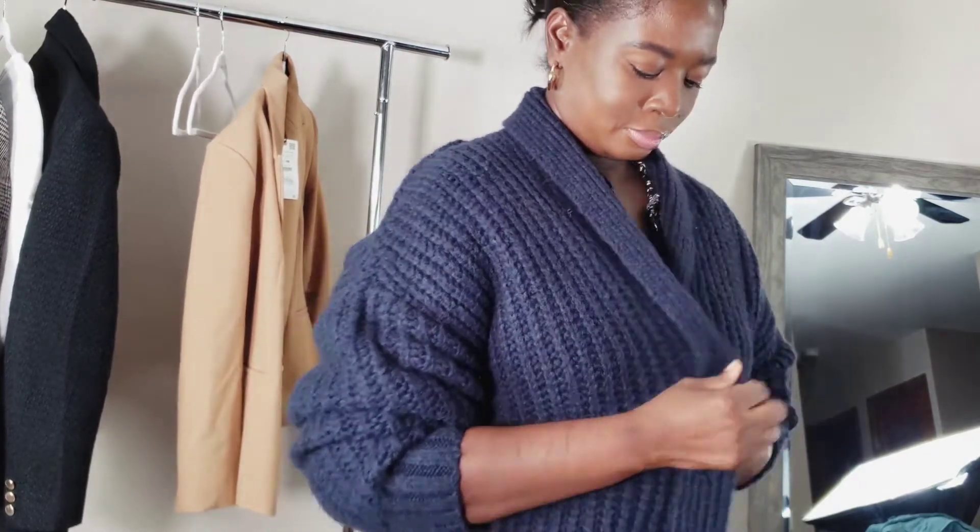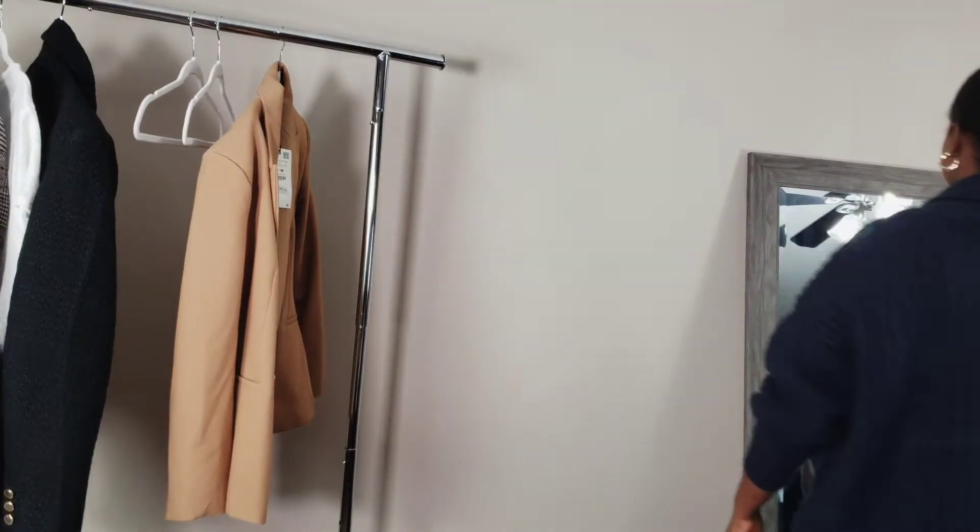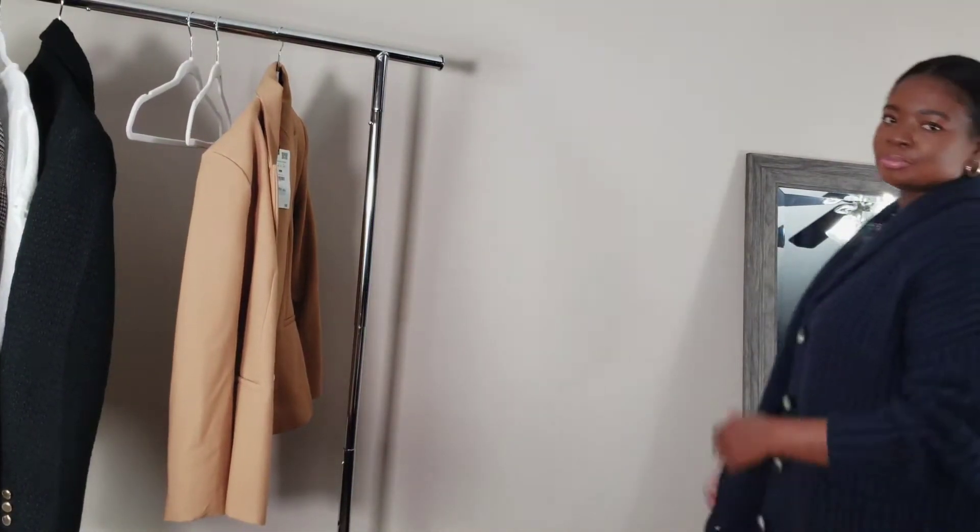I love this cardigan — it's so chunky and so cute. This with denim is fire! Like a light blue denim with this chunky cardigan — do you guys see the vision?